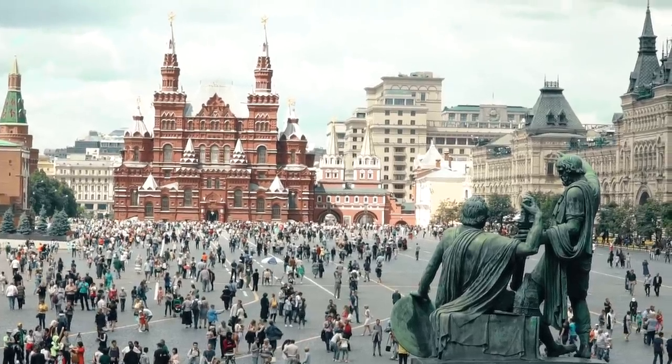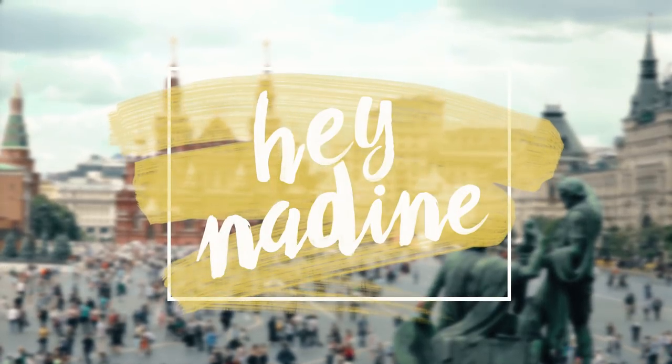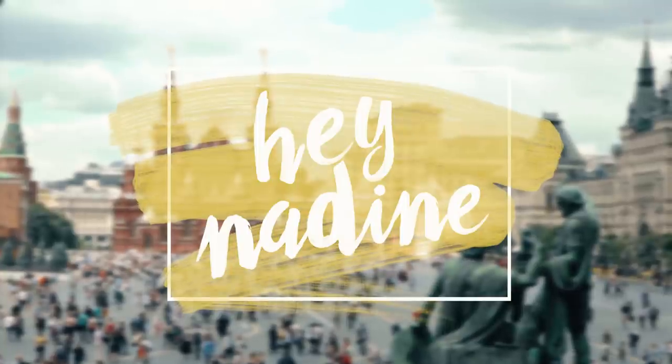There is also the Armory, which is the museum, but you can't film in there. I hope you have enjoyed this little snippet of the Kremlin. See you soon — bye!